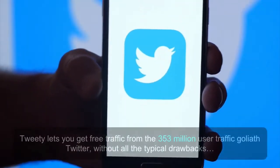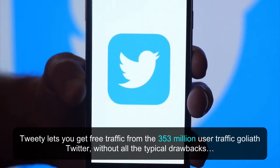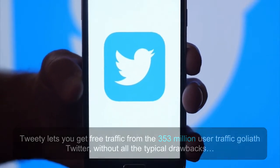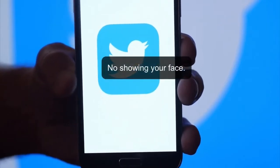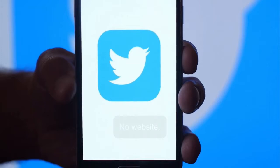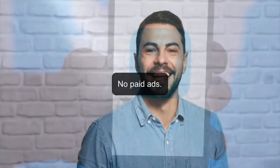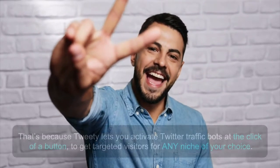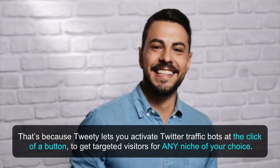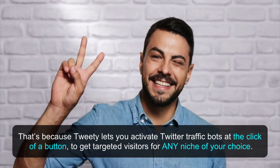Tweety lets you get traffic from the 353 million user traffic Goliath Twitter without all the typical drawbacks. No making videos. No showing your face. No writing content. No website. No SEO or ranking. No paid ads. You don't even need to write a single word. That's because Tweety lets you activate Twitter traffic bots at the click of a button to get targeted visitors for any niche of your choice.